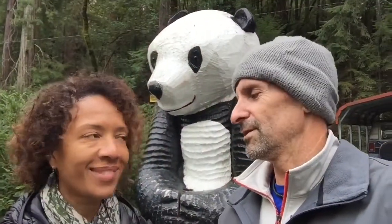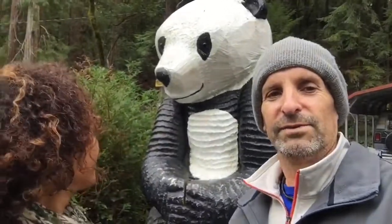We've completed our visit here to Confusion Hill, and as we stand here with our buddy Mr. Panda — what do you think, Jen? Five bucks to get in, five bucks each? It was well worth it. Yeah, it was a lot of fun. We'll give it a thumbs up.